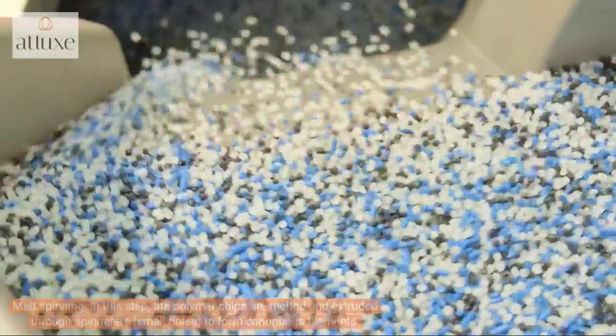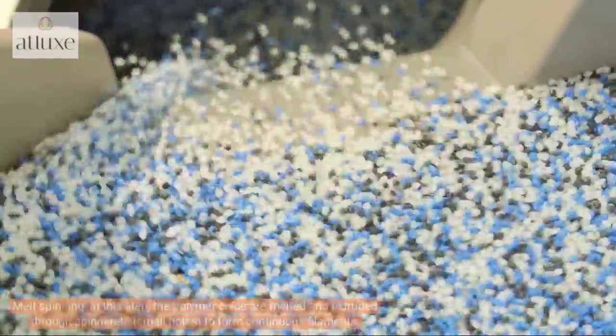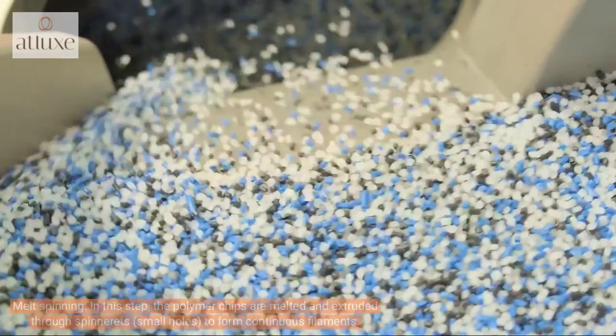The second step is melt spinning. The polymer chips are melted and extruded through spinnerets to form continuous filaments. These filaments are then cooled and solidified.